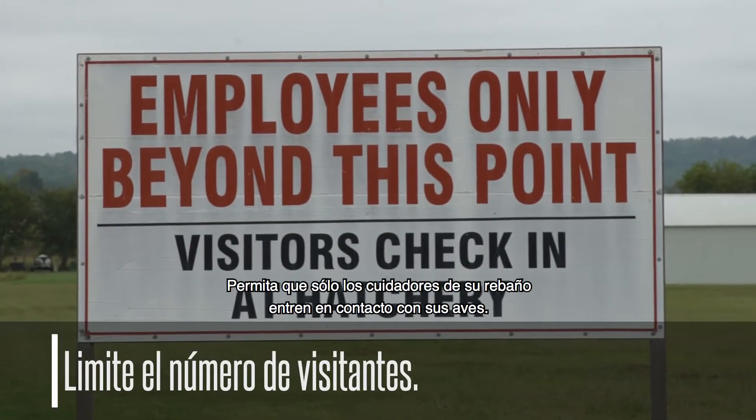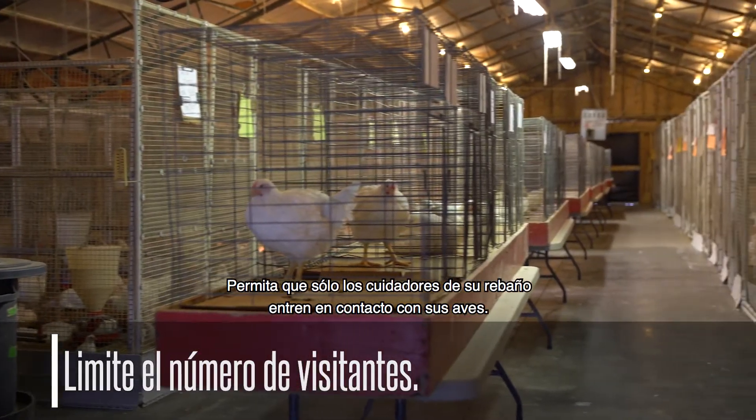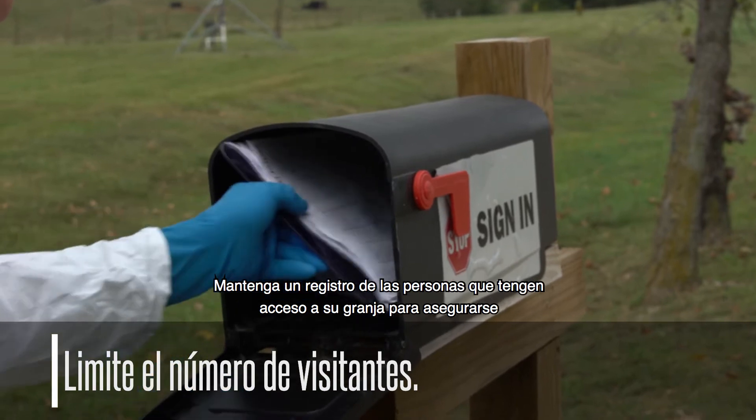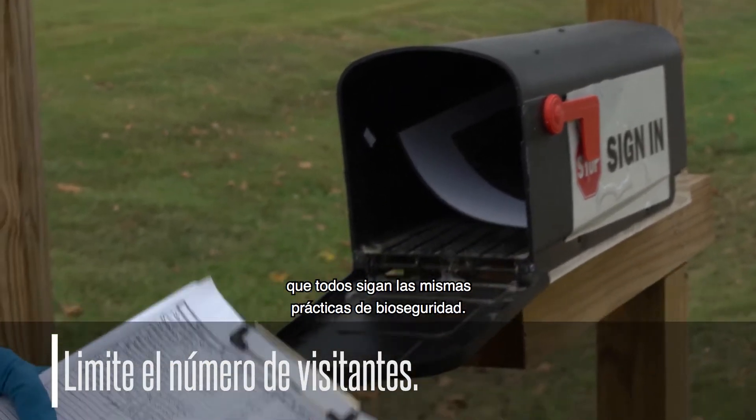Keep visitors to a minimum. Allow only people who care for your flock to come into contact with them. Keep a record of who's on your farm to make sure anyone who has contact with your flock follows biosecurity principles.